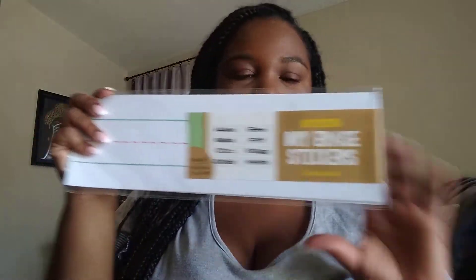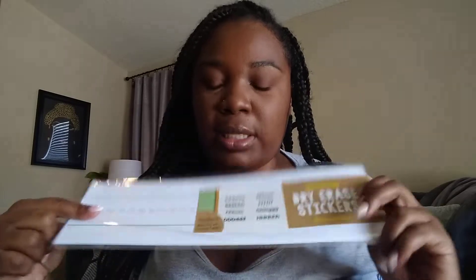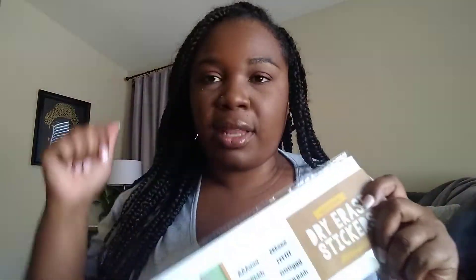The first thing I purchased is dry erase stickers. I thought these would be great for a word wall or the vocabulary of the week — you just erase it, no stapling or rearranging needed. I actually got three of these. I thought they were really cool, and they were three dollars each.